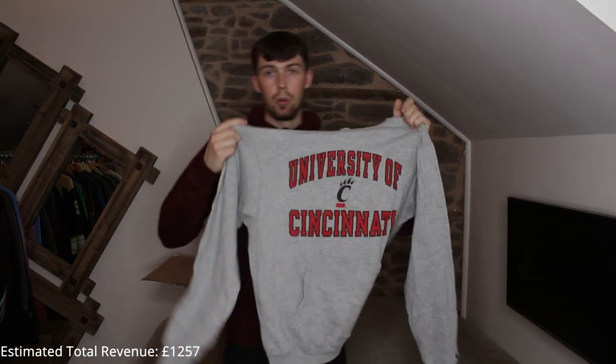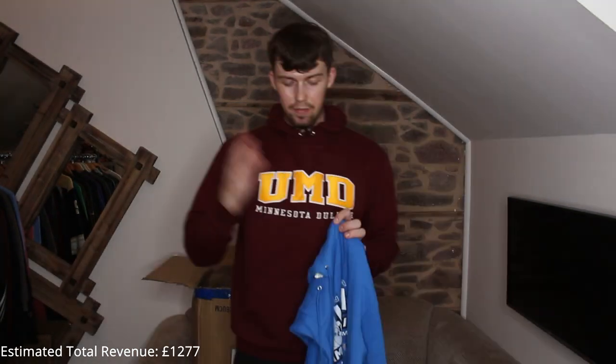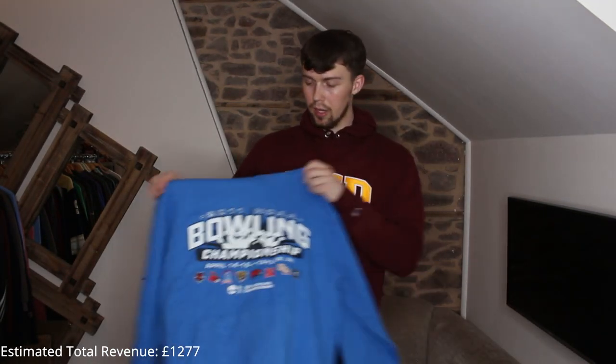Next up another Champion piece — I don't normally get too many Ohio pieces. University of Cincinnati, which is in Ohio. I like it — gray hoodies always do well, print in great condition, really nice hoodie. This next piece is quite different and cool — bowling...